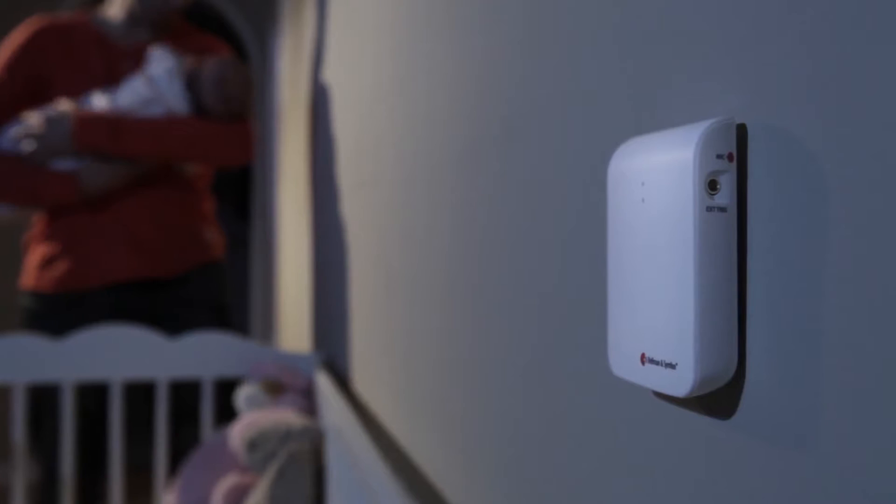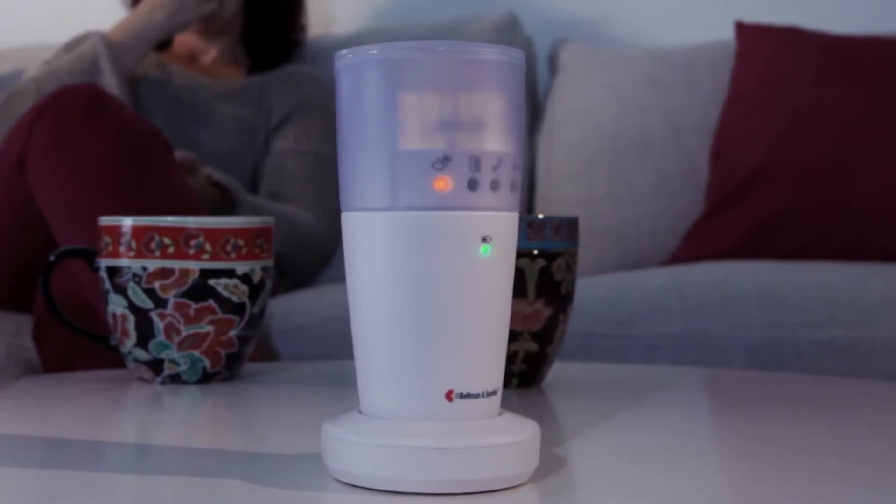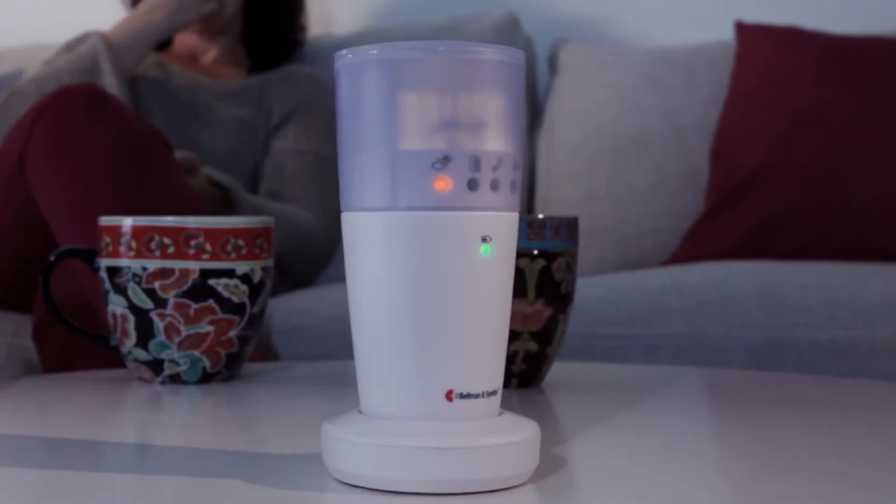You can set the level of sound needed from your baby to avoid unnecessary false alarms. The Visit receivers alert you through sound, light, or vibrations.